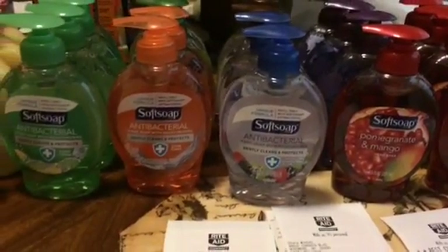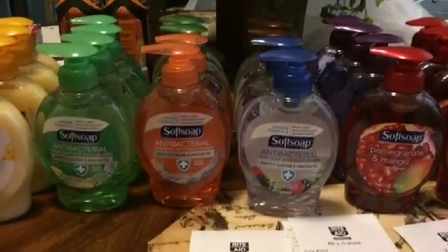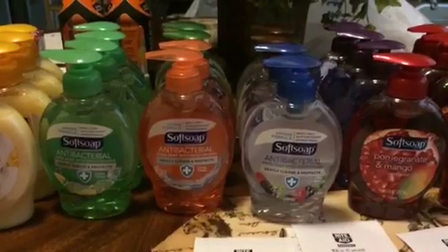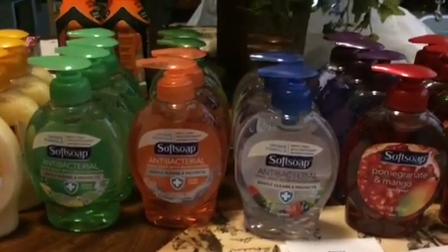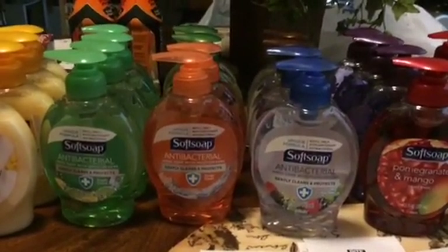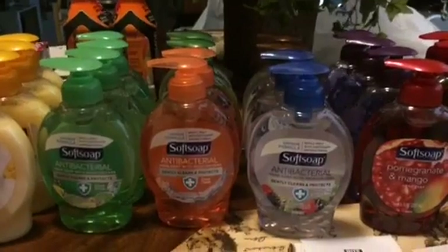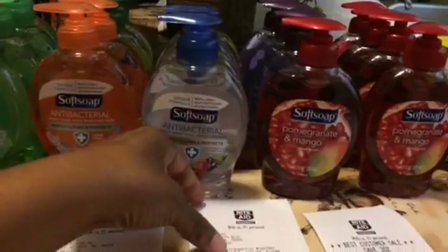When I went to my first store, I wasn't sure these were the Softsoap variety the deal would work on, because they do have another type of Softsoap that is a little more expensive. But everyone was saying it was going to work on this brand as well, so I only got two the first time just to test it out and see if I got the 200 points back — and I did. Then I bought six more.